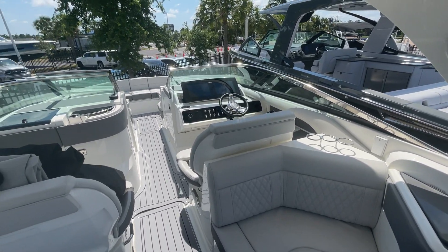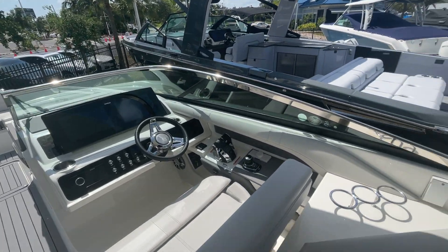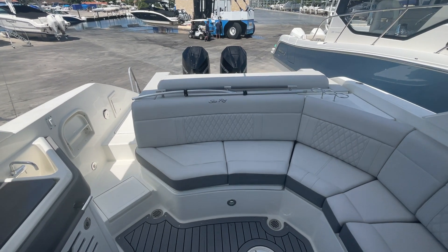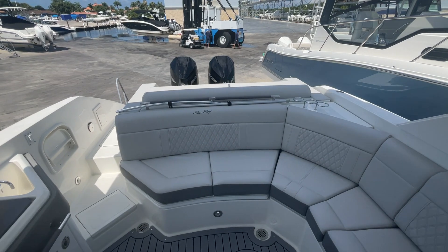So this is the 2021 310 SLX Outboard with twin 300s and joystick docking — an amazing entertaining platform. We'd love to show you this boat here at beautiful Fort Myers, Florida MarineMax. Give us a call. Talk to you soon. Thanks, bye-bye.